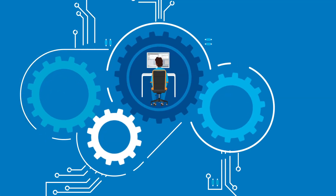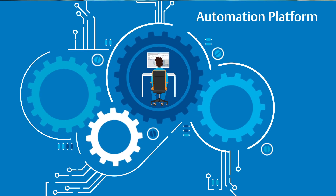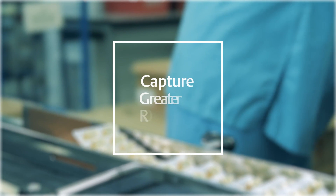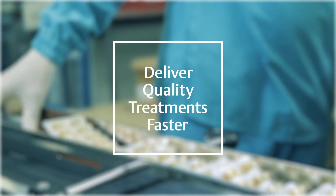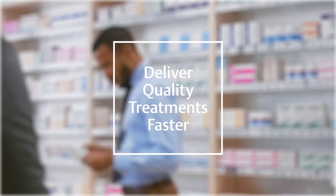The entire PAT solution is, simply put, another component of the automation platform. DeltaV Spectral PAT helps businesses stay competitive, capture greater ROI, and deliver quality treatments to market faster by moving plants towards fully automated production.